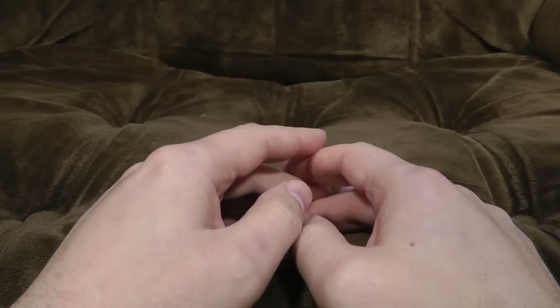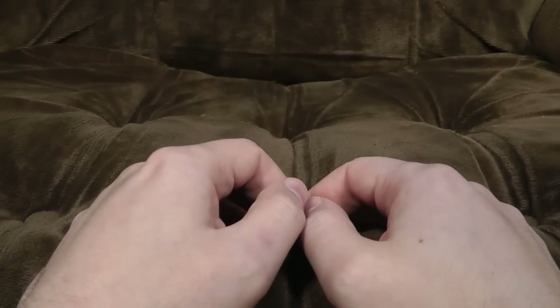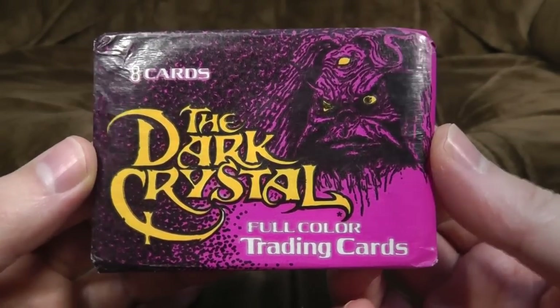We're going to be looking at mostly movie tie-in ones from back in the day, because I've been scouring eBay for them, and some people have sent them in, so thank you if you did that. And we shall be starting with eight cards of The Dark Crystal — full colour trading cards.